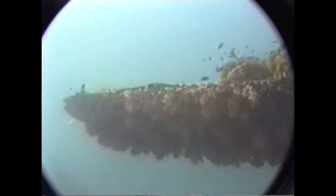Looking down the other wing and fuselage shows the extent of the marine life on this wreck.